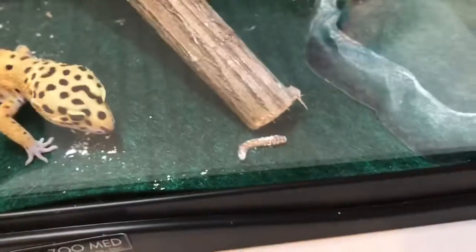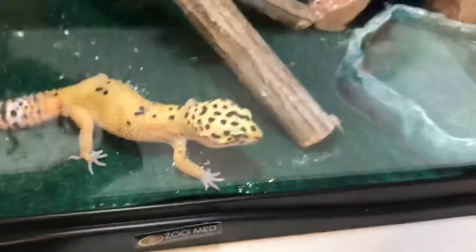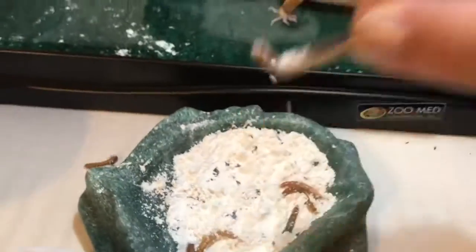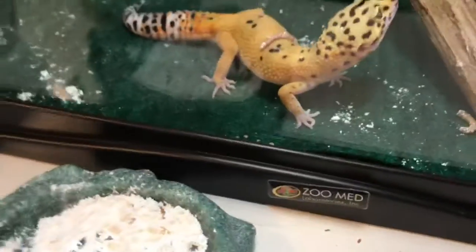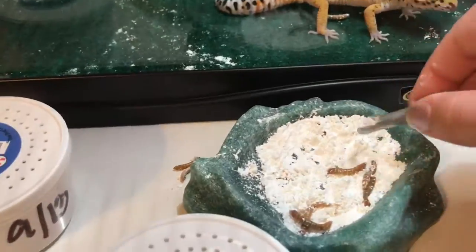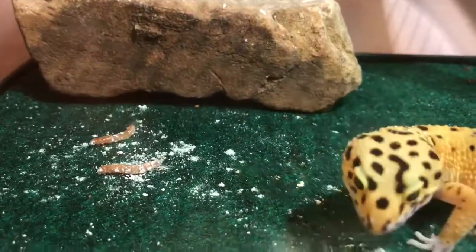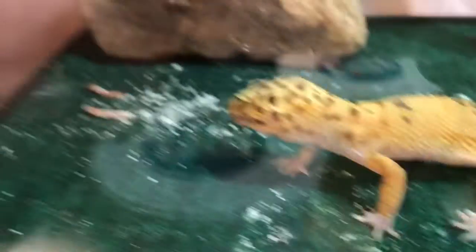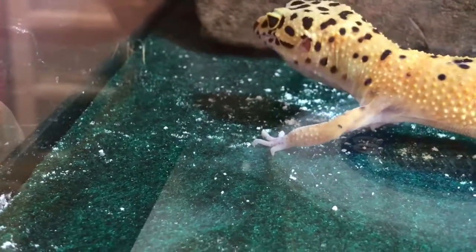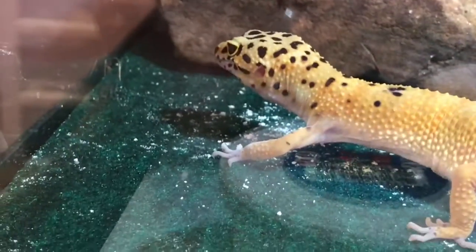She usually eats 15 to 21 mealworms a day — it all just depends on how hungry she is. And then I'm going to drop them in.